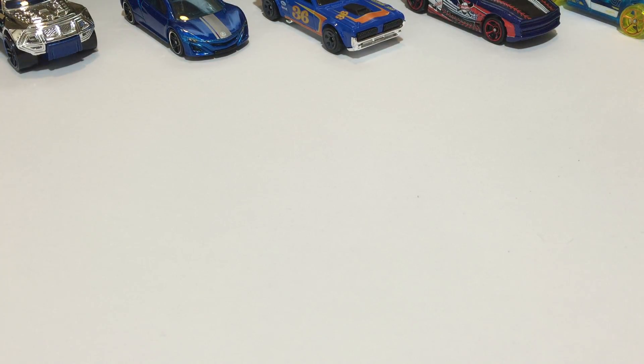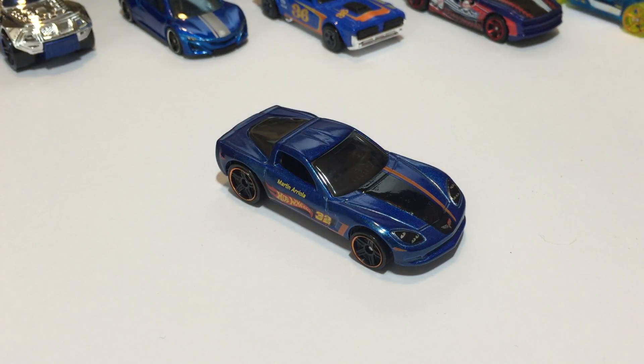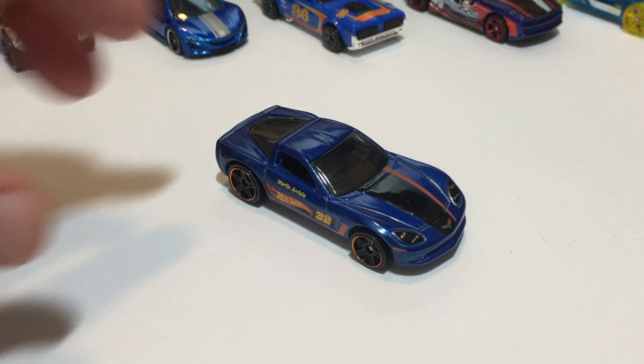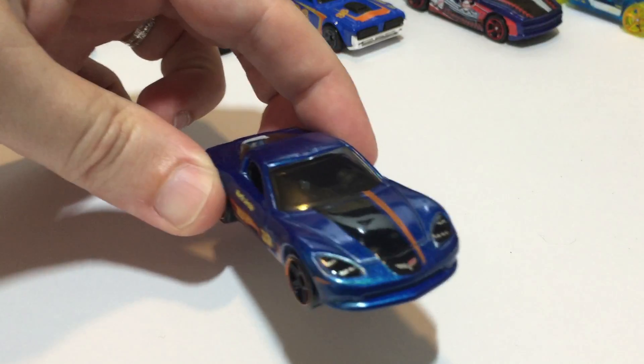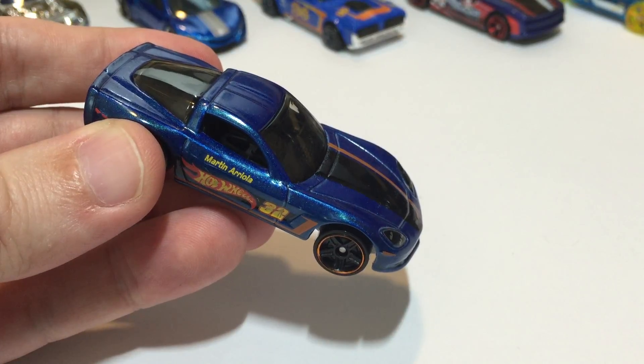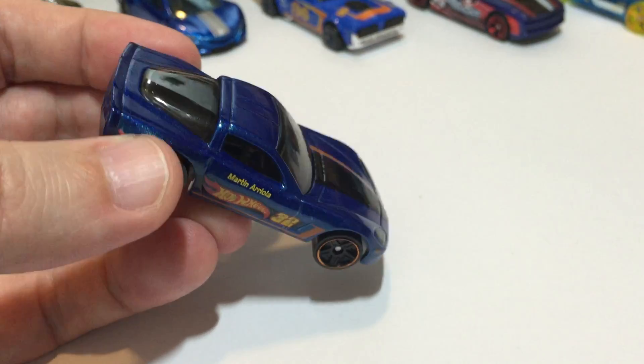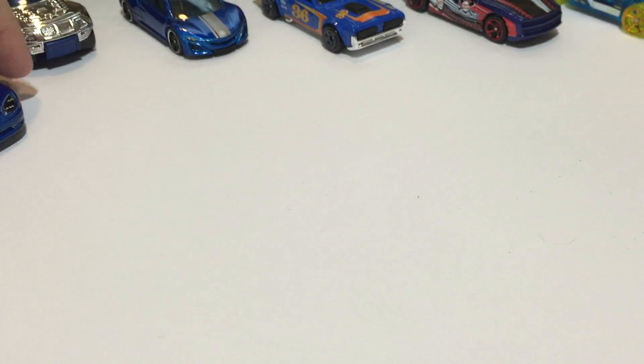Next up, Corvette. I don't know Corvettes very well so I always have to refer back to the card — this is a C6 Corvette from 2015 Race, the Hot Wheels Race Team. Some nice little details on the headlights there. Martin Areola is credited — he's probably a Hot Wheels Mattel staffer.